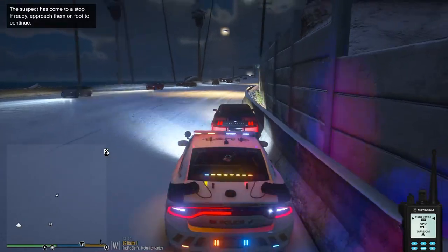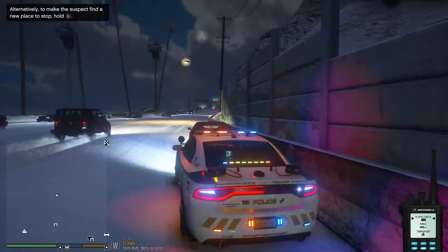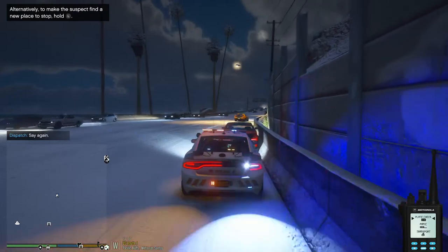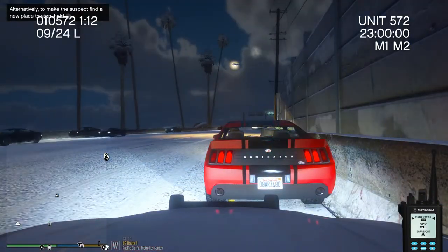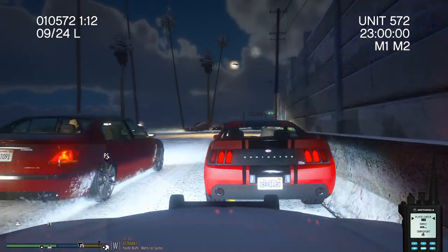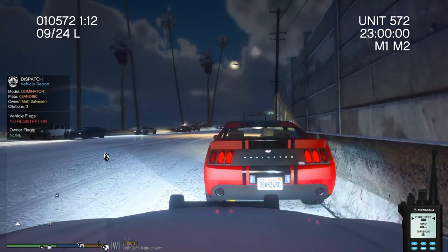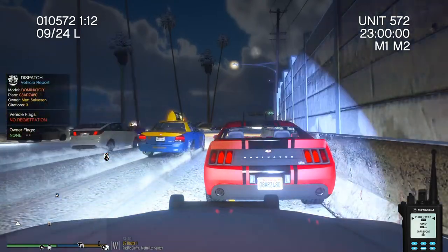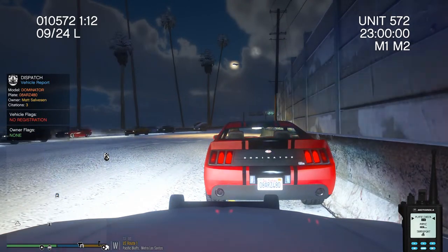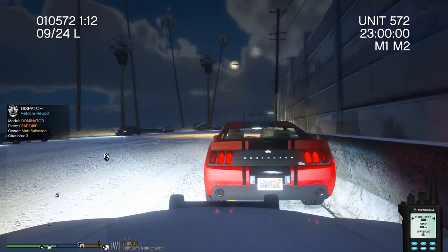306 Charlie, dispatch, I'm on a 10-11. It's gonna be a red Dominator, looks to be occupied one time, US Route 1 facing west. Dispatch, request a plate check: 08 ARZ 480. Suspect license plate 08 Adam Robert 0480 — a traffic stop. Alright, so there's no registration on the vehicle, unregistered vehicle. I'm gonna go ahead and call for additional to my location.